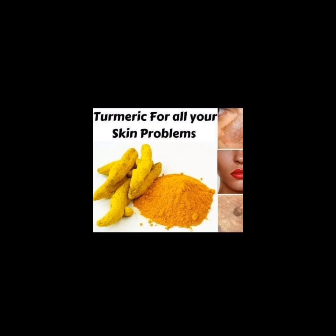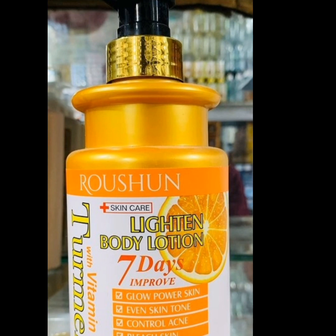I'll be reviewing the very amazing Roshun vitamin C and turmeric body lotion. In my past video when I reviewed a lot of products and did a review on the Medix 5.5 body lotion, most people said they liked it because it doesn't actually lighten but it just brightens and glows their skin. The only complaint was that it did not do a very good job as far as brightening was concerned, and it was way too expensive. This Roshun body lotion has a '7 days improve' claim and it contains vitamin C and turmeric. It's very good for glowing the skin — it's called a Glow Power Skin.